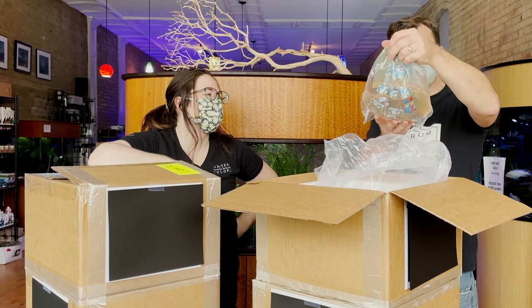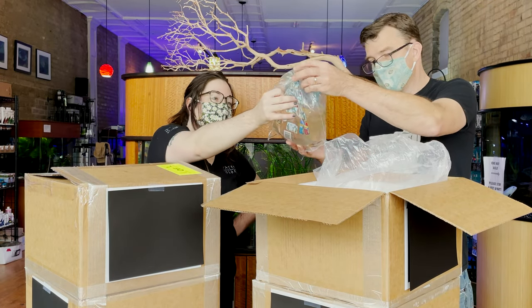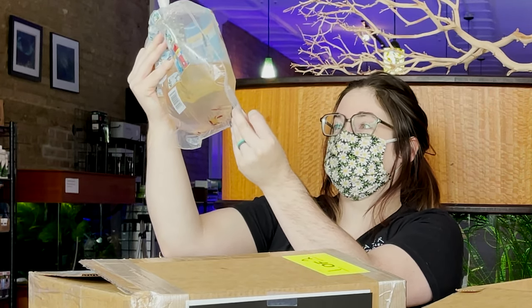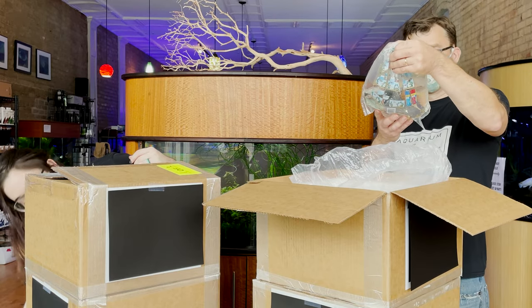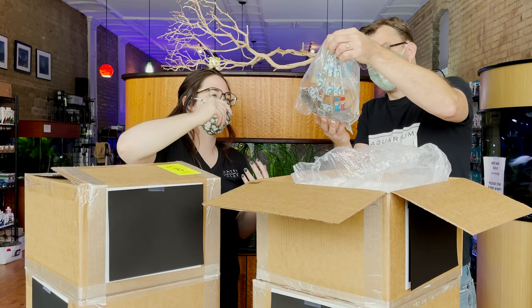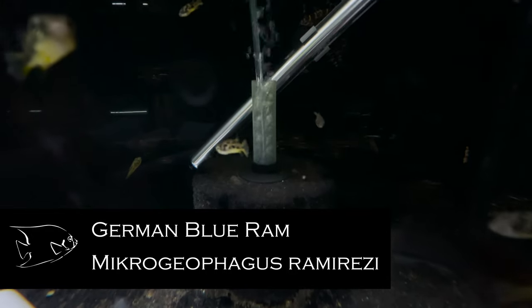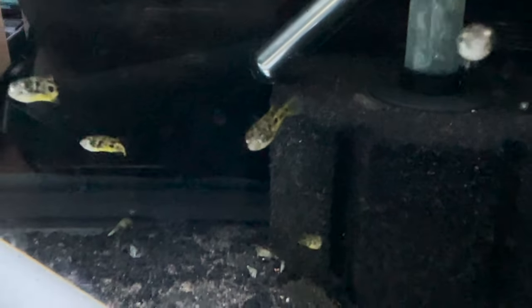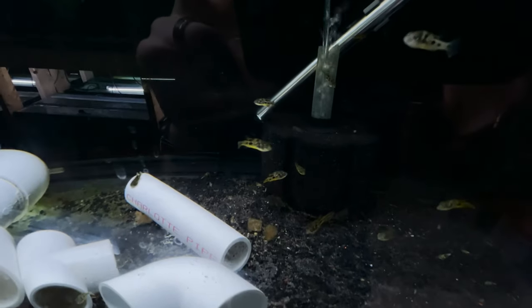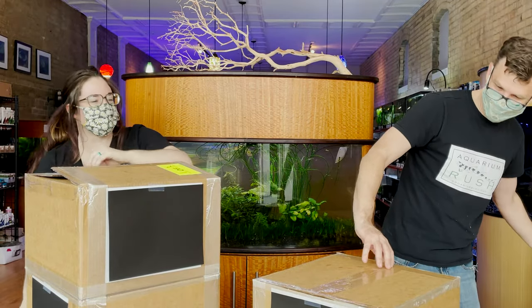Bloody Mary shrimp — we are low on shrimp, so it's good to see those. We cannot keep enough shrimp in stock. Those reds are so beautiful, even shrimp get pale in the bag. Oh, pea puffers! Finally — they're so cute. There's nothing cooler than a bag full of 50 pea puffers, tiny little beans. Angry murder beans — 50 of them! How could they be angry? Don't let them fool you.